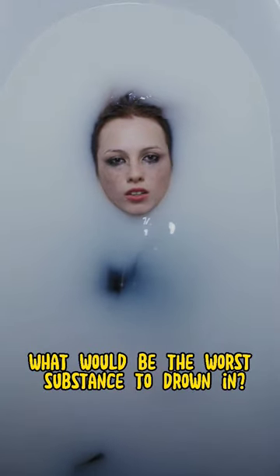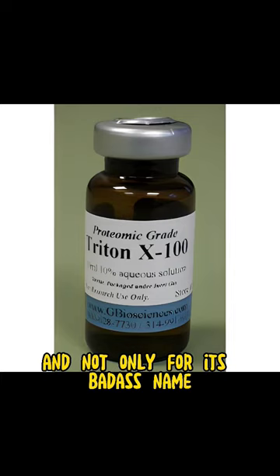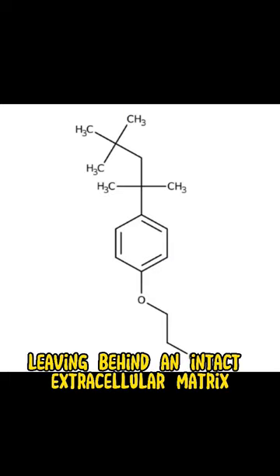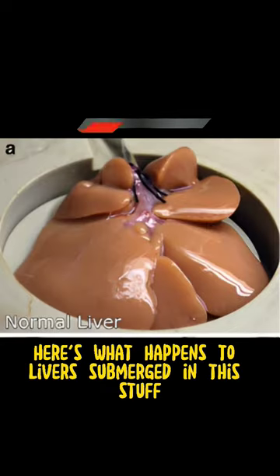What would be the worst substance to drown in? Triton X-100 — and not only for its badass name. This non-ionic surfactant is used in tissue engineering laboratories to dissolve cellular material, leaving behind an intact extracellular matrix in a process called decellularization. Here's what happens to a liver submerged in this stuff.